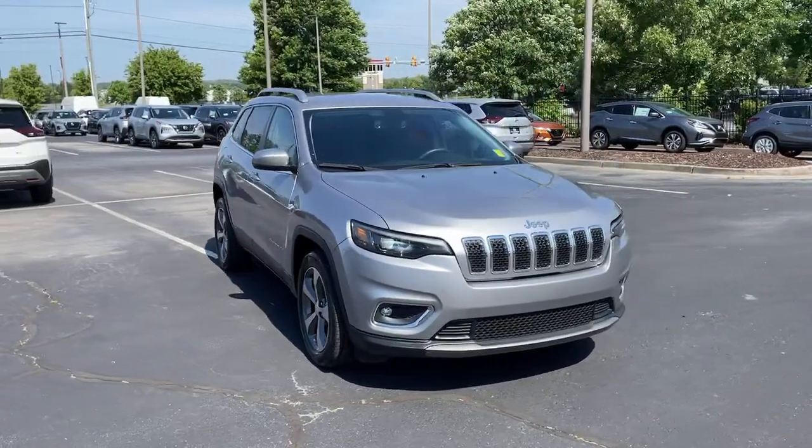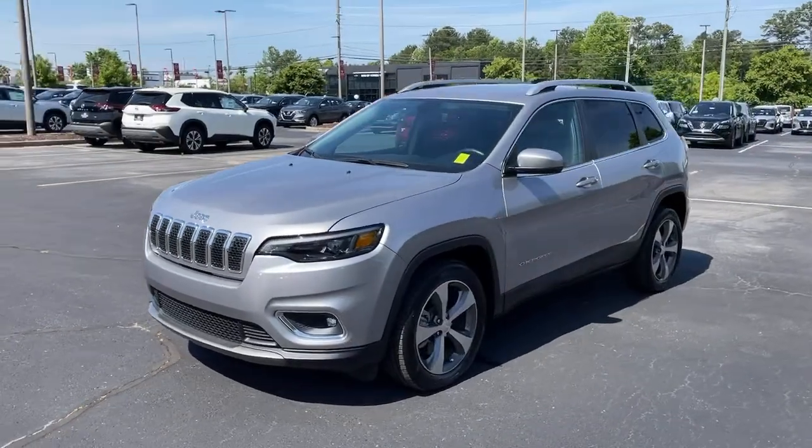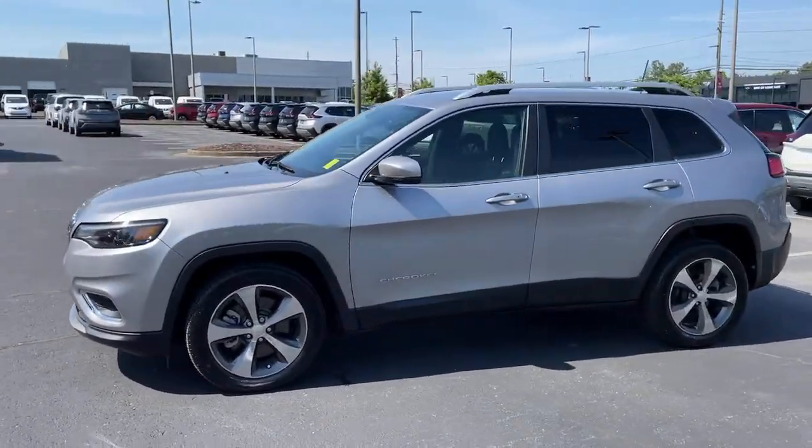Hop into the 2019 Jeep Cherokee. With less than 40,000 miles on the odometer, this vehicle stands out from the rest.